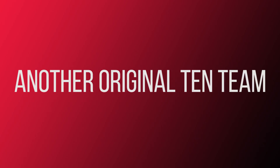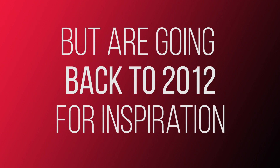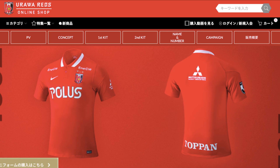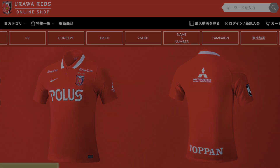Urawa Reds, another original 10 team, are also celebrating their 30th anniversary this year, but are going back to 2012 for inspiration, with their shirt featuring a collar for the first time since then. And it looks very stylish.